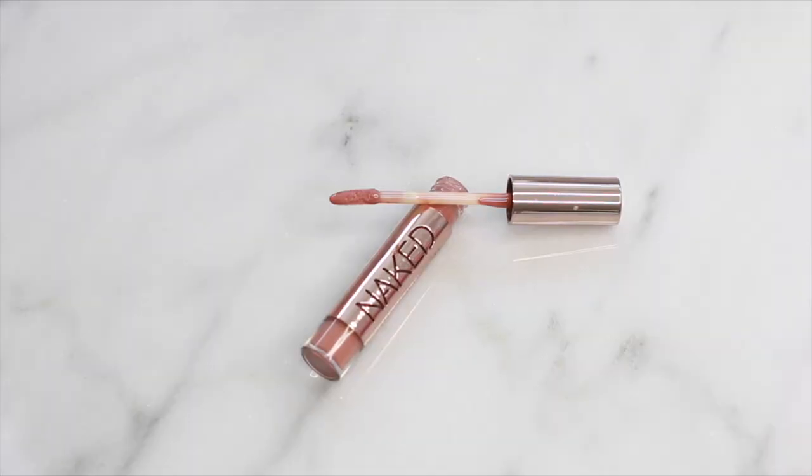My favorite lip gloss of 2016 is the Urban Decay Nooner lip gloss. It's so nice on the lips — it gives you enough shimmer and shine, but also coverage. It's not just a lip gloss; it's got opacity in it, which is what I like. You don't need to put a lipstick underneath — you can just put this on your bare lips and it gives you color.